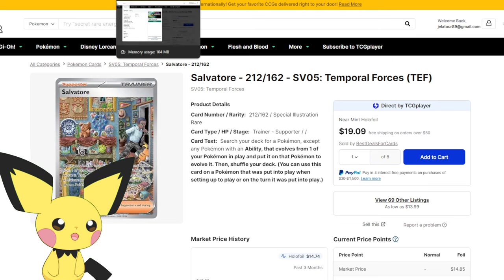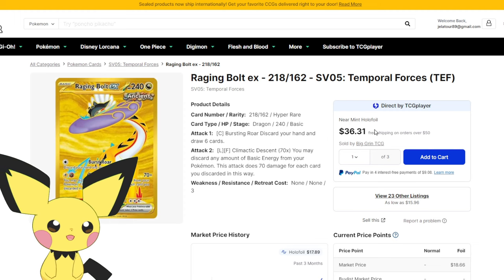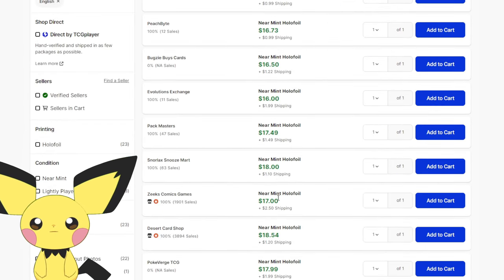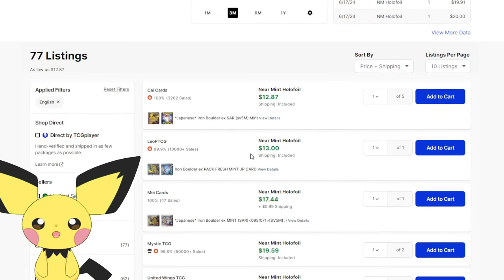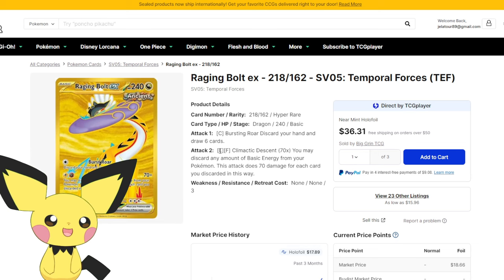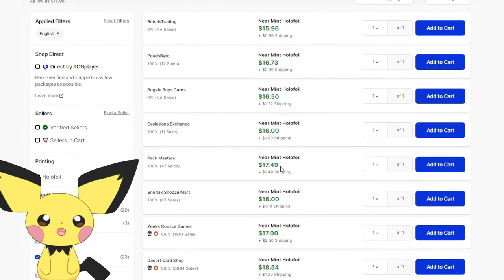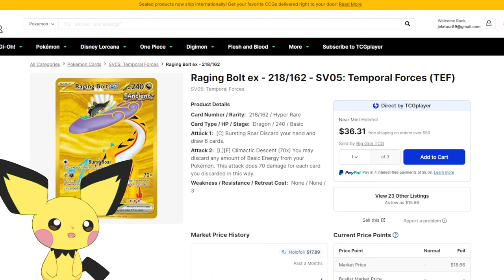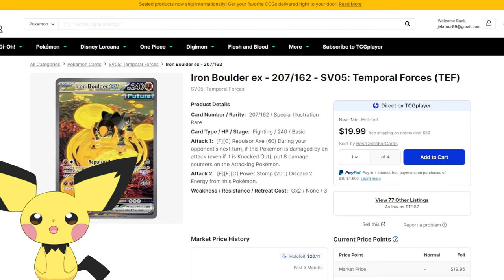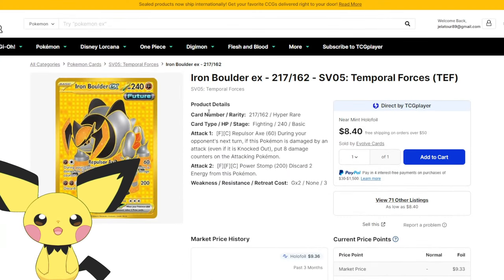Let's compare this to the highest and lowest Hyper Rares in the set. Your highest Hyper Rare is Raging Bolt EX. Ignore the direct-by-TCG-Player prices - those are always ridiculous. It's sitting at about $16-$17, slightly above Salvatore by $3 and about $3 below Iron Boulder. And this is Raging Bolt, the top card in the set in terms of playability. The Raging Bolt EX SIR is the top card in the set, sitting between $80 to $90. The HR is only about a quarter of the price of the SIR. Iron Boulder EX SIR is $20 versus about $8 for the Hyper Rare - about $12 lower.